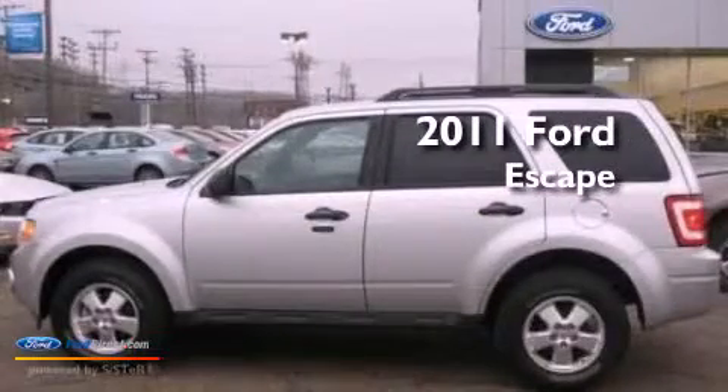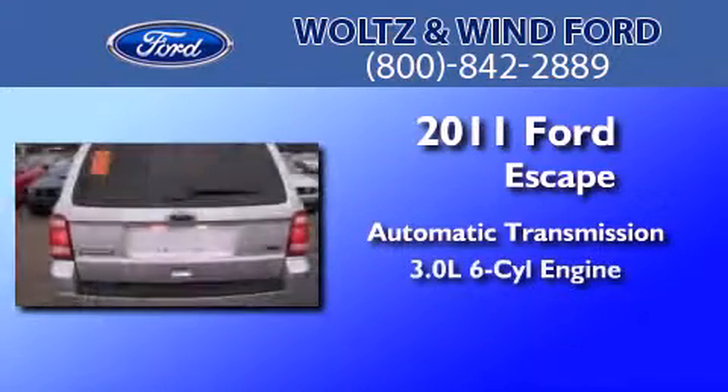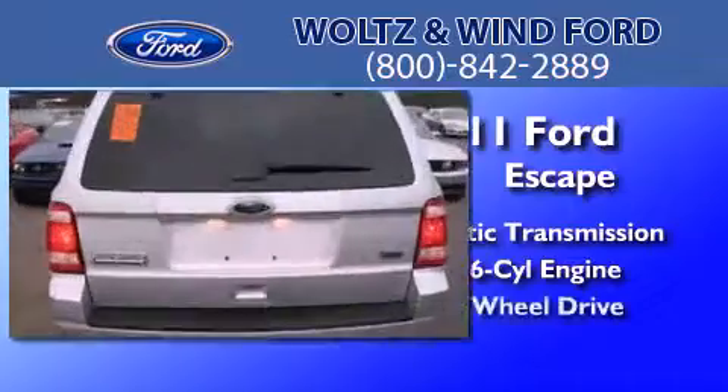This is a 2011 Ford Escape. This crossover has an automatic transmission, a 3.0-liter V6, and four-wheel drive.